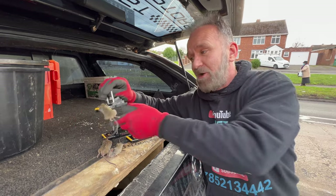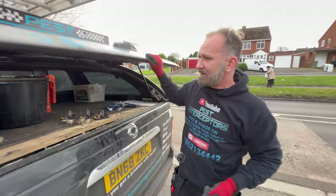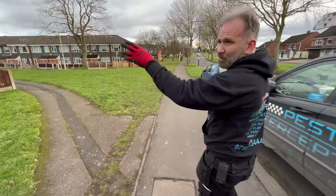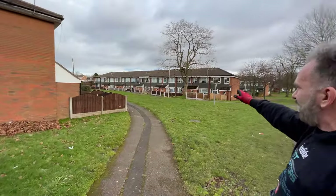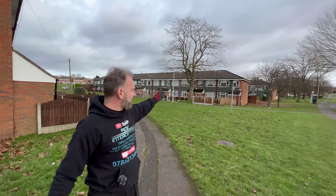The added problem with this job is — if we just walk around here — our client is one of these end houses in this block over here. Our client is in one of the end houses.